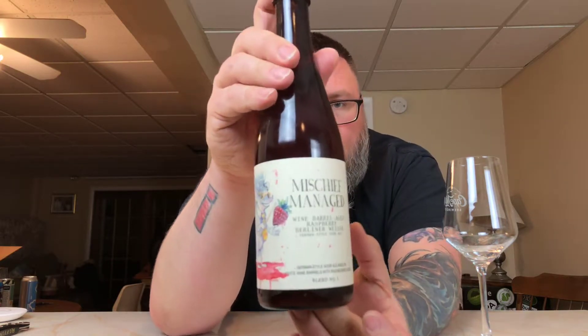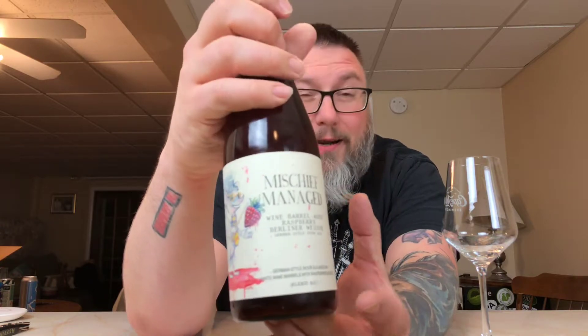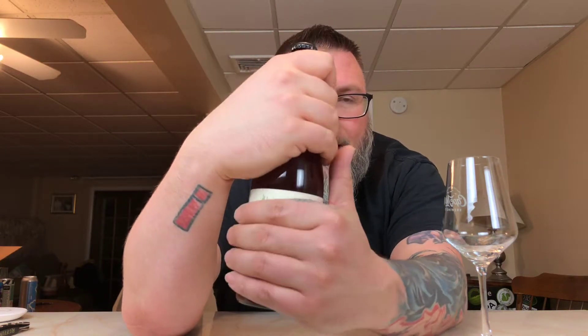That is absolutely freaking fantastic — look at that label. The artwork is great. But the thing that is just as nice is the texture. It's just fantastic. The art design, everything about it, I really dig. So anyway, let's give this a whirl and see what she's got.